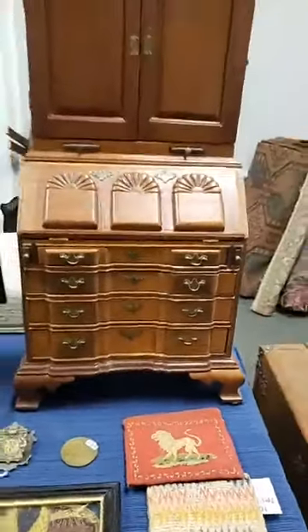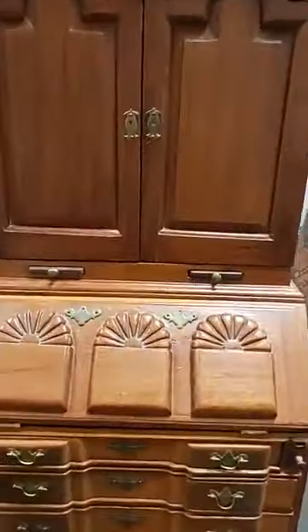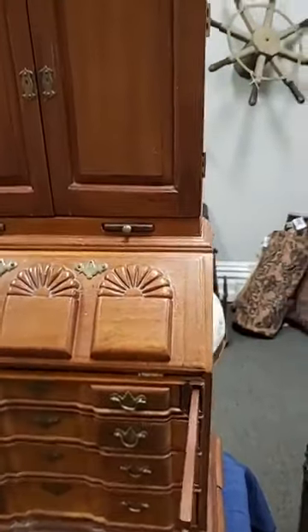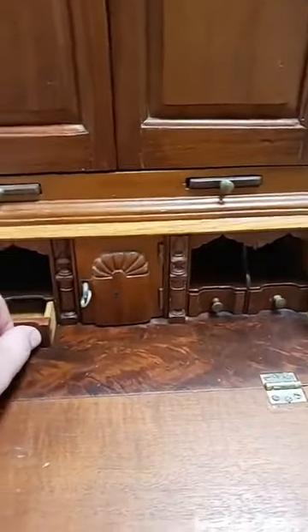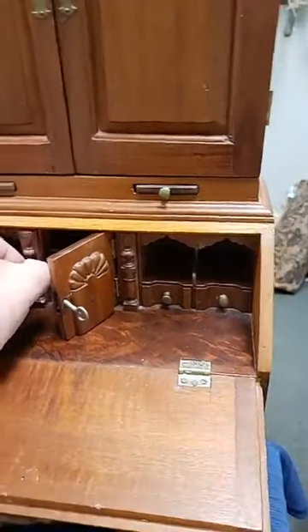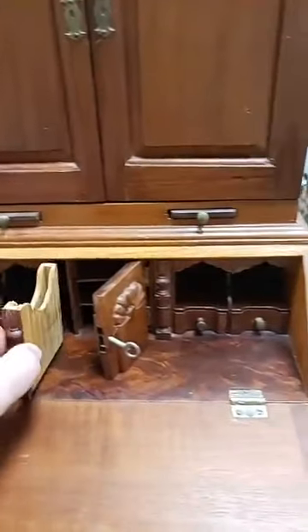A lot of interest in this miniature block-front secretary drop-front desk. The quality of construction is just as good as the big boys. Check out that beautiful graining in the fitted interior — little drawers, a door. These come out. My little business cards in there would be great for that.